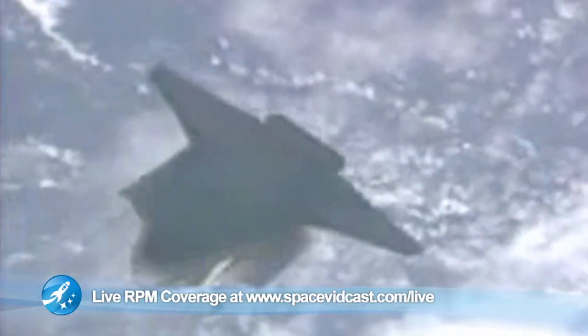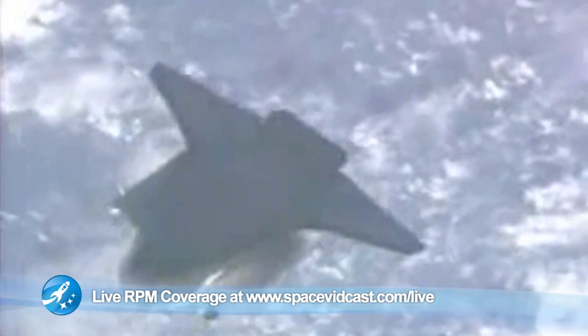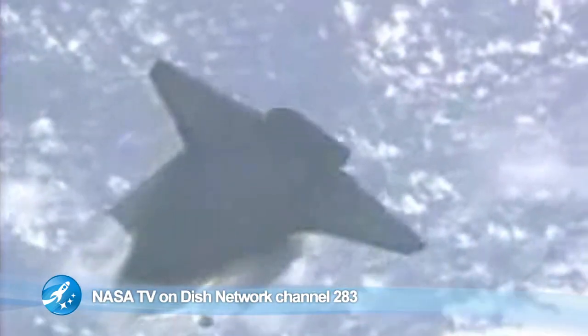You can do so at www.spacevidcast.com/live. Or if you've got a satellite system from PSB Satellite, simply tune in to NASA TV.